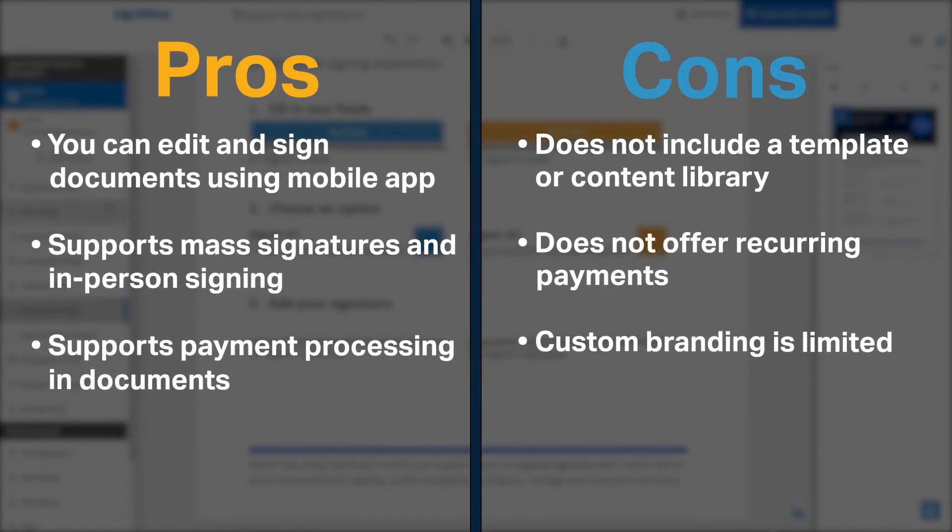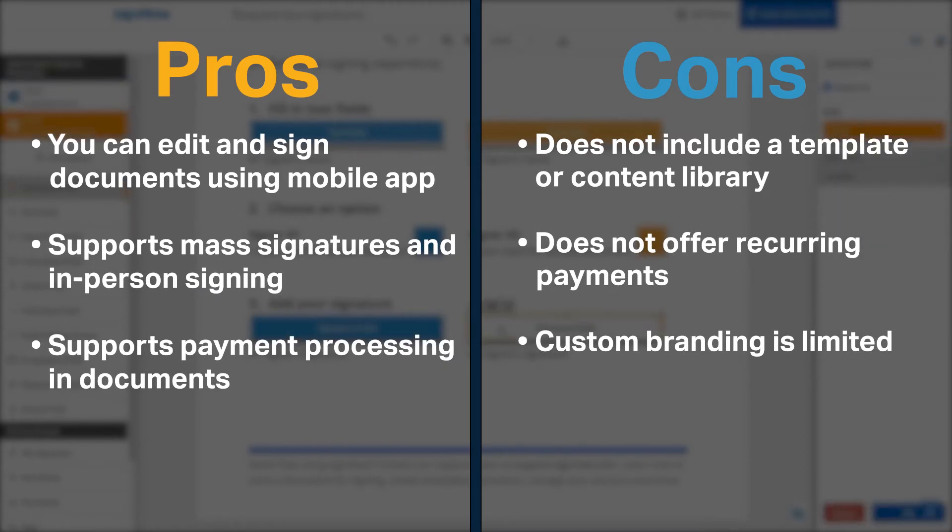SignNow allows you to edit and sign documents using a mobile application. It supports mass signatures and in-person signing. SignNow also lets you collect payments and documents through Stripe and PayEasy.